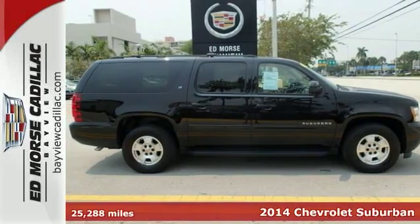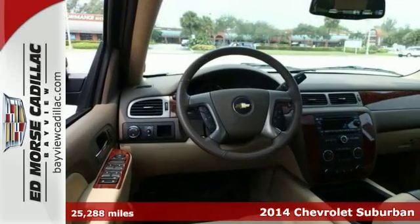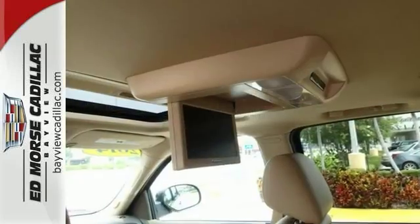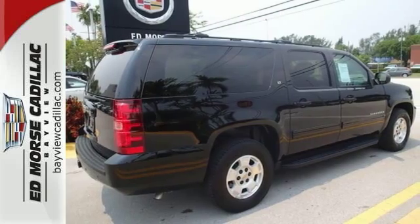Life's a journey, and you're going to need something capable to get you through it. Here's a 2014 Chevrolet Suburban with dual-zone climate control, a power moonroof, and convenient multifunction steering wheel. And you'll drive in comfort and confidence with a video entertainment system and wood interior trim.